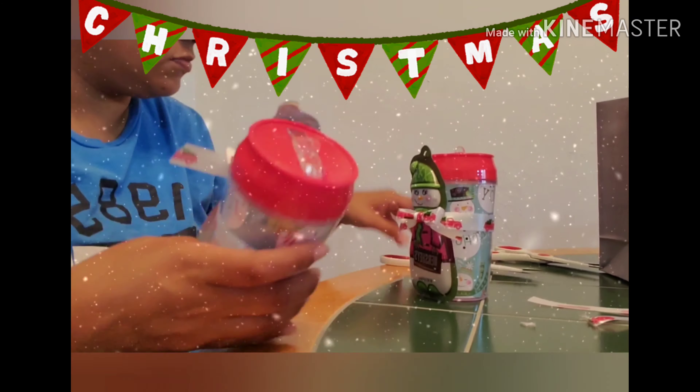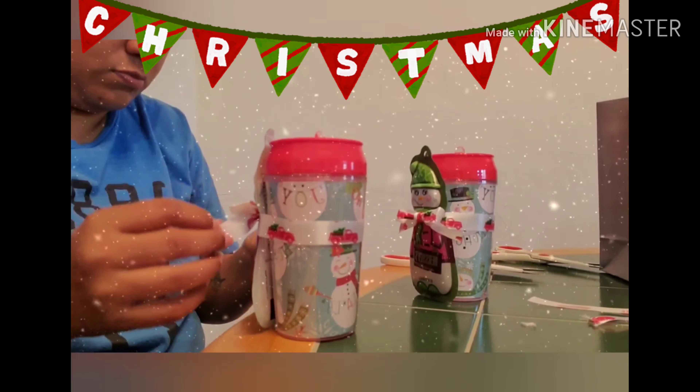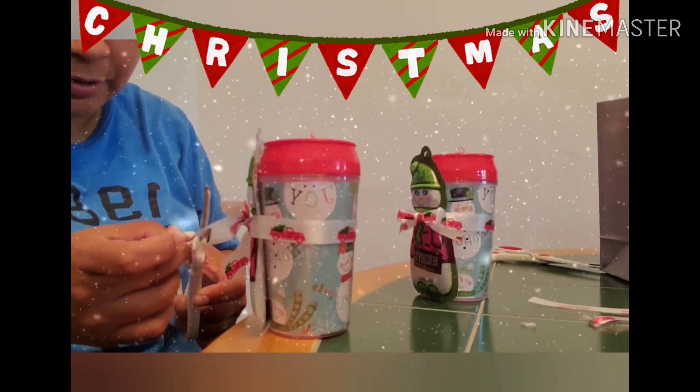So there you see the final results. I made a couple of these and I thought they were really cute. So stay tuned for my next video. See you.